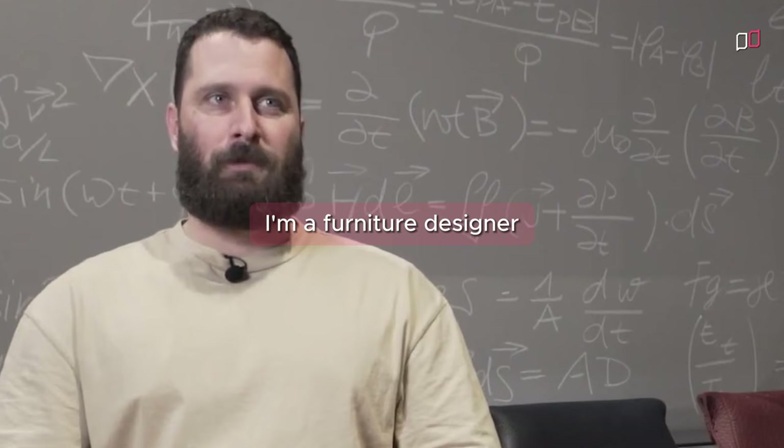My name is Philippe Malouin. I'm a furniture designer, product designer from London and I'm originally from Canada.